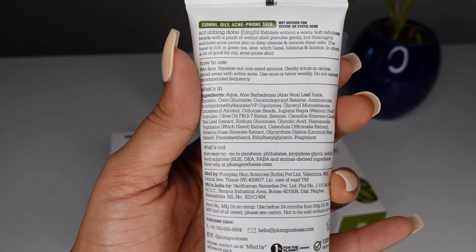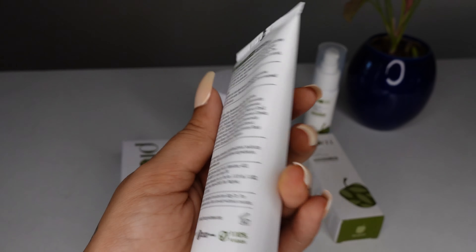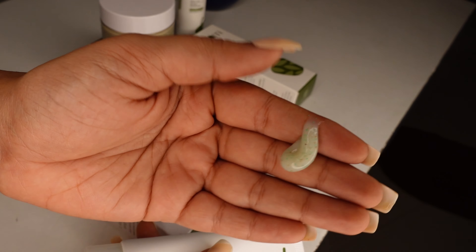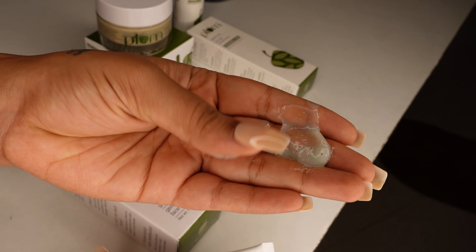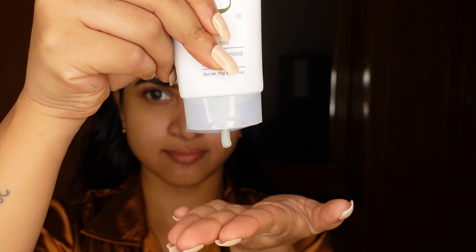The first product is the Green Tea Gentle Reviving Face Scrub. It contains glycolic acid and aloe vera extracts — very skin-friendly ingredients. The texture is water-based, and you can also see green tea granules in it. It provides gentle exfoliation, and it also helps with sebum, blackheads, whiteheads, and acne. This product is very useful.